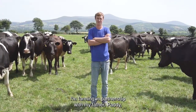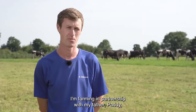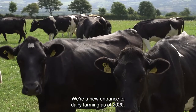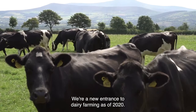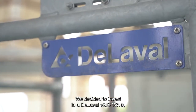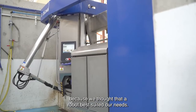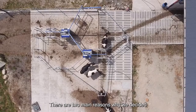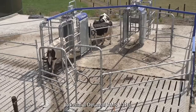Hi, my name is Paul Brennan. I'm farming in partnership with my father Paddy and Uncle Michael here in Ballinkillin. We're new entrants to dairy farming as of 2020. We decided to invest in a Delaval VMS V310 because we thought that the robot best suited our needs. There are two main reasons why we decided to install a Delaval VMS V310.